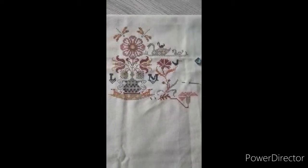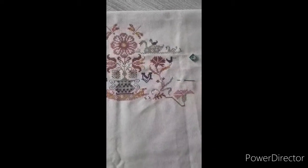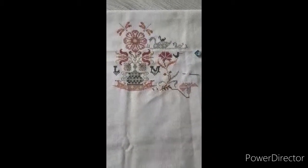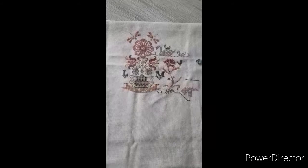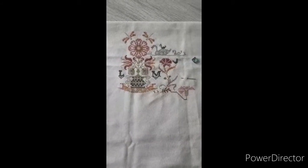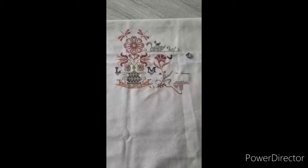I'm stitching this on a 32 count Platinum Murano with all the Gulf 4 DMC's, 1 over 2, and I really like how muted these colors are. This was a project I actually didn't want to put away, so I definitely have to get back to this one.